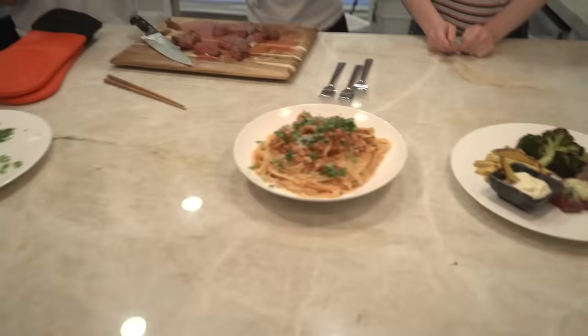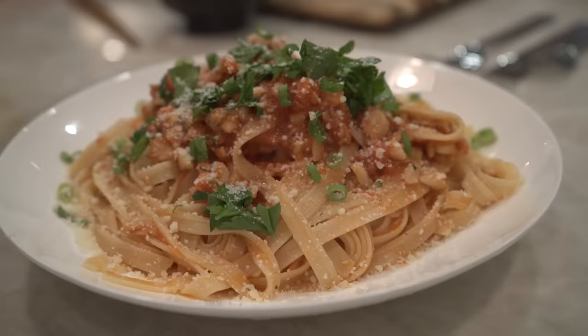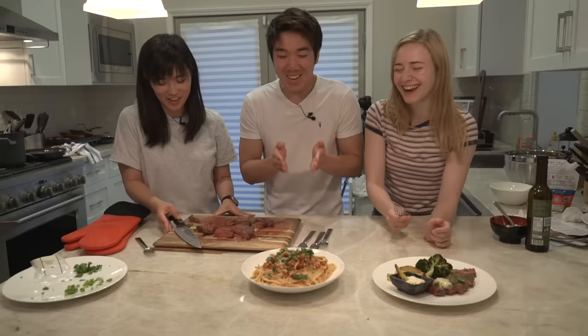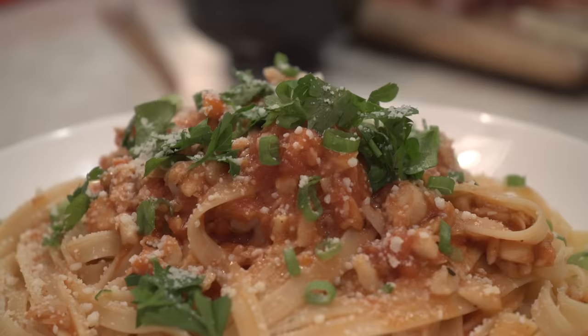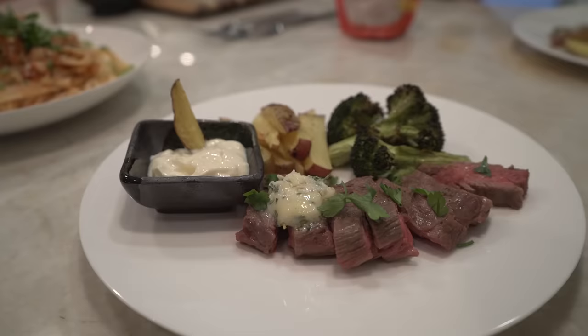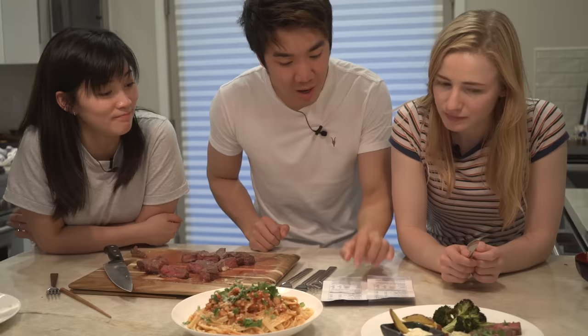Alright, here's the food. Looks very, very delicious. The fettuccine comes in at 710 calories, the steak frites at 610 calories, with 41 and 39 grams of protein respectively. Let's try it out!